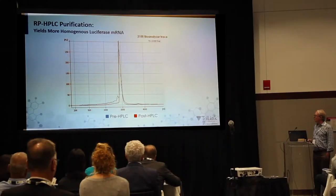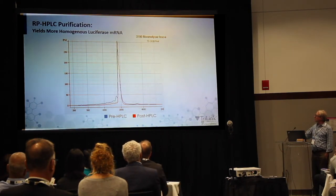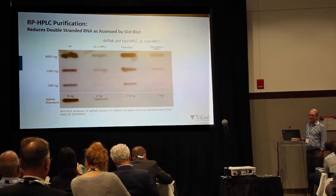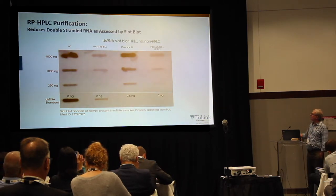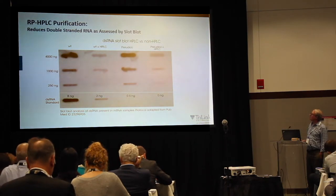Here is an example of a bioanalyzer trace before and after HPLC purification. The blue trace is prior — you see extra material on both sides — and HPLC makes that cleaner. We have a method for measuring double-stranded RNA adapted from a method published by Karikó. This is a slot blot using an antibody called J2, which is specific for double-stranded RNA, and you can see that HPLC purification fairly dramatically diminishes the amount of double-stranded RNA.